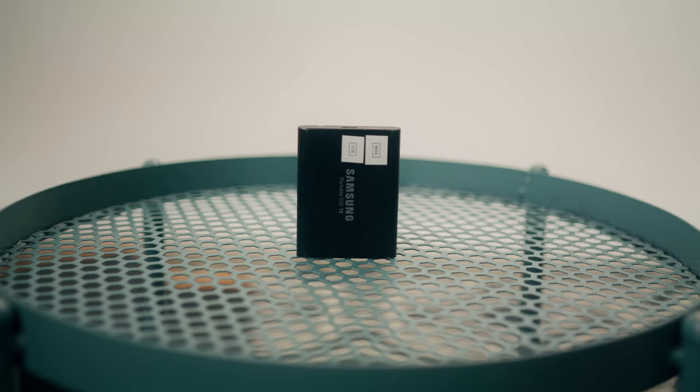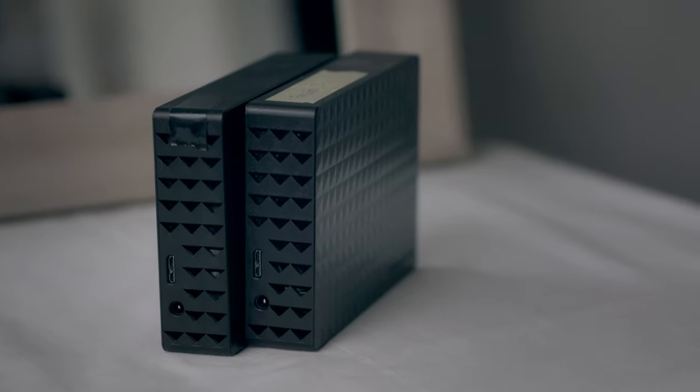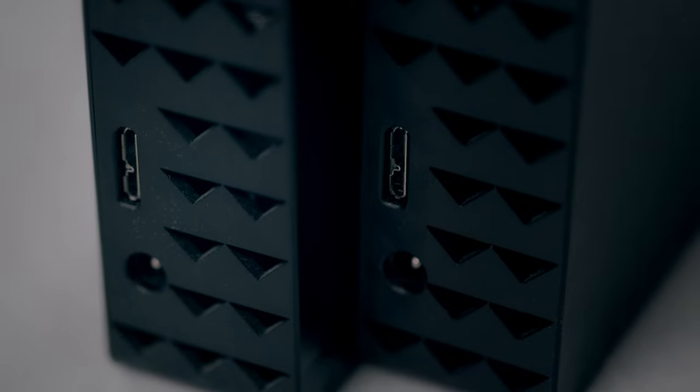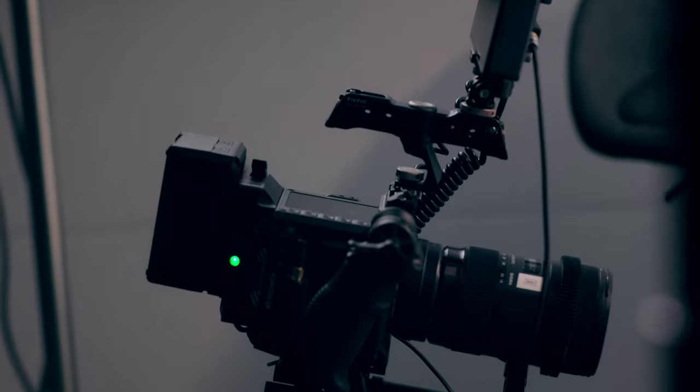Previously, I'd been editing on an external SSD and then transferring old projects to two mirrored external 16TB HDDs, which I had hooked up to my computer. These would sit on my desk for me to make revisions or recall old projects if needed. When these would get full, I would transfer the oldest projects to archive drives that would sit in my closet. This was a fairly cheap solution and worked decently up until getting the Komodo.